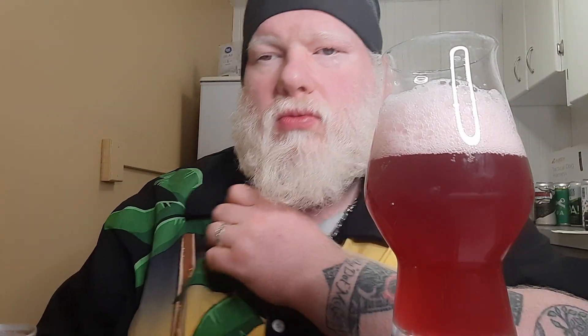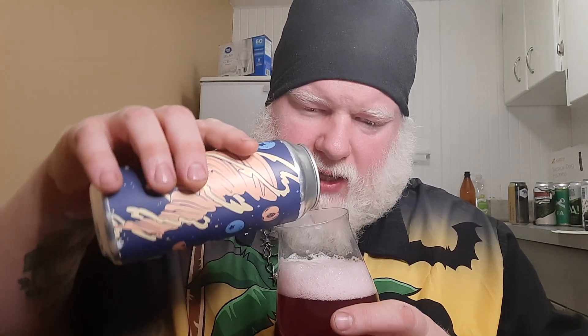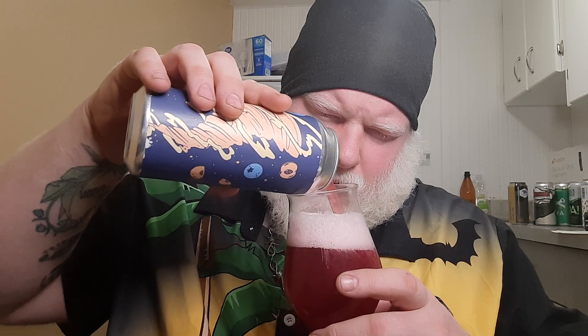Scent out of the can — just sour with some creamy vanilla notes. It has that telltale kettle sour to it. Kind of what you'd expect. Glass smells pretty much the same. I love that pink hue to this beer. I really do.